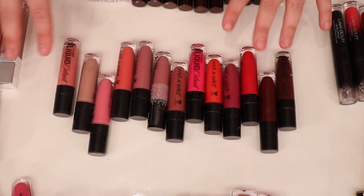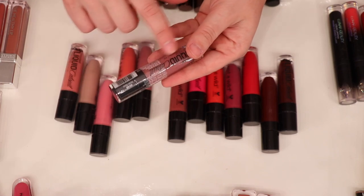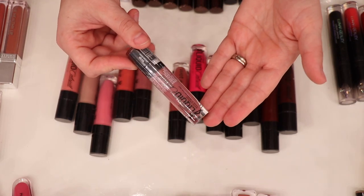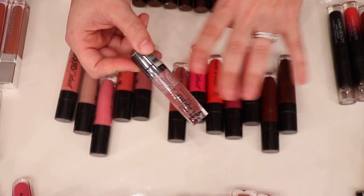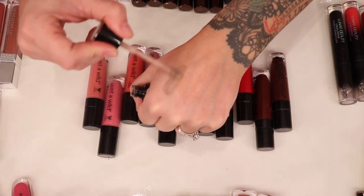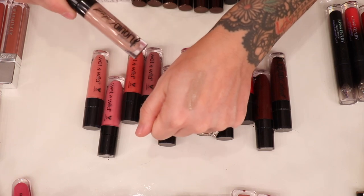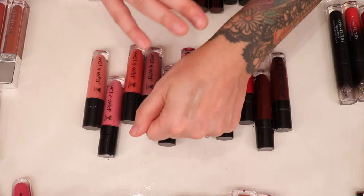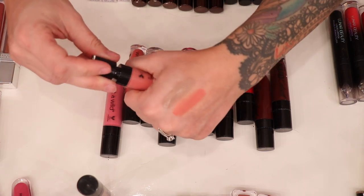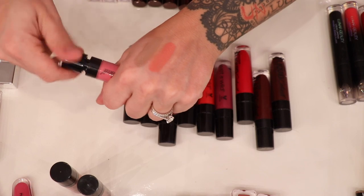These next ones are from the original Wet n Wild Liquid Catsuits. I think I have the entire range. Right off the bat, I'm pulling out Rebel Rose — it's brand new and unopened, which tells me it's not that much of a favorite, but I remember it being the fan favorite of this line so I'm keeping it. Up first for swatching is Nudie Patootie — a really pretty nude, a little too light for me but nice over a lip liner.